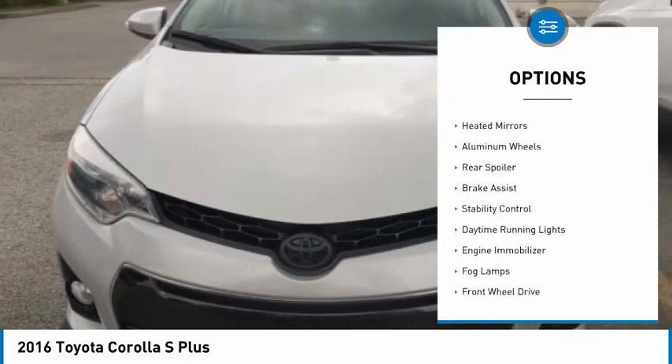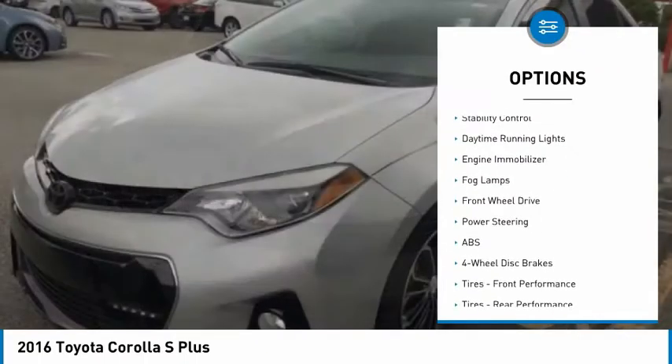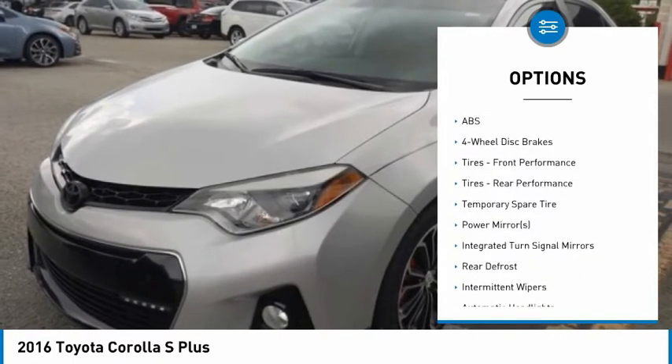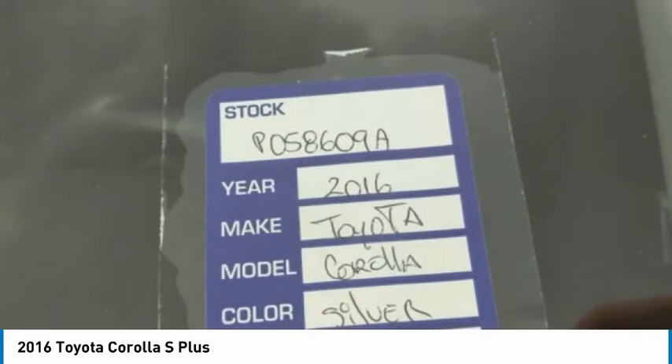Here are some of this vehicle's great options: tire pressure monitor, heated mirrors, aluminum wheels, rear spoiler, brake assist, stability control, daytime running lights, engine immobilizer, fog lamps, FWD.